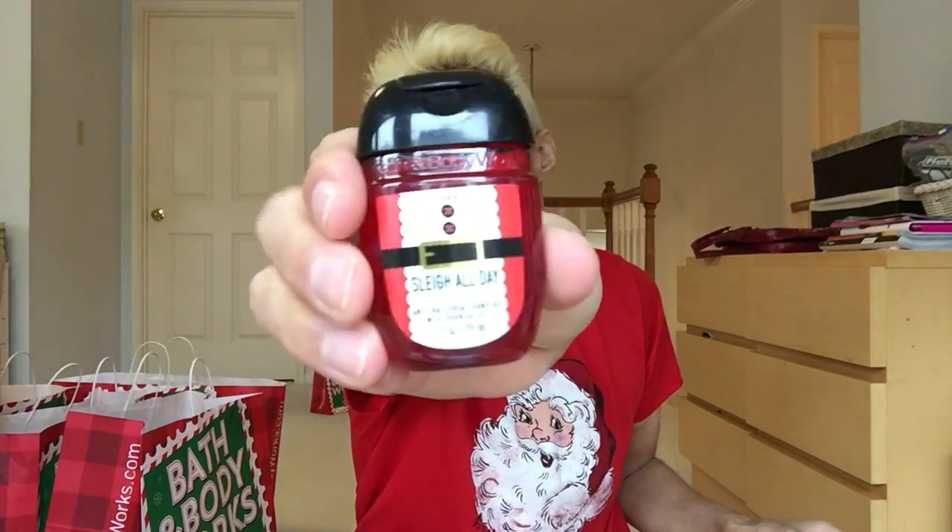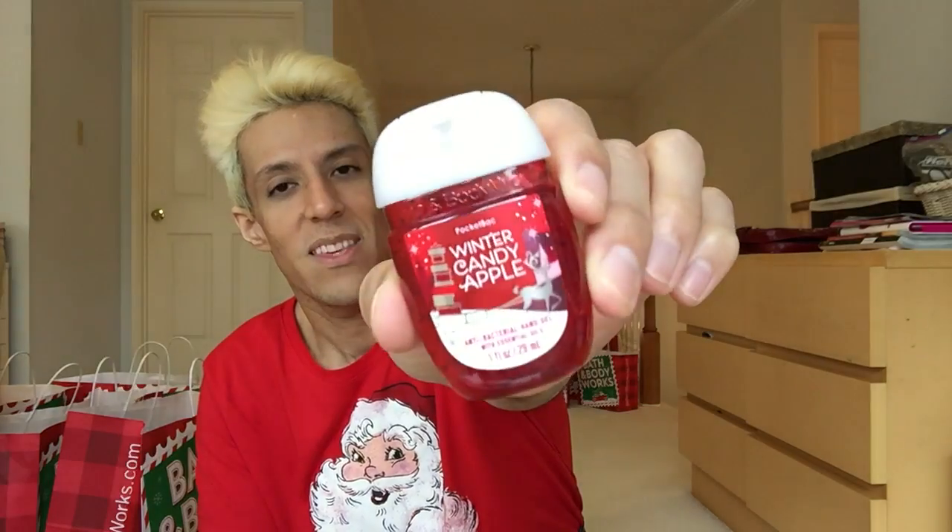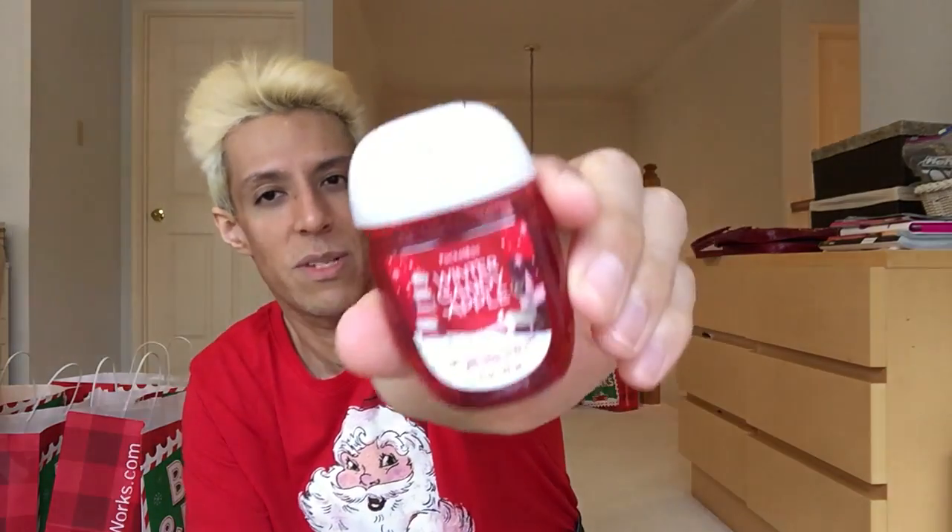I got a bunch of Slay All Day Merry Cherry Cheer. I love the packaging with Santa's belt — very cute, matches my shirt with the green and black. I got three of the Slay All Days. Then I got one more Winter Candy Apple — I only use this in my purse because the scent is strong. When I'm outside it's fine, but at home it's too much. So this is a purse scent.